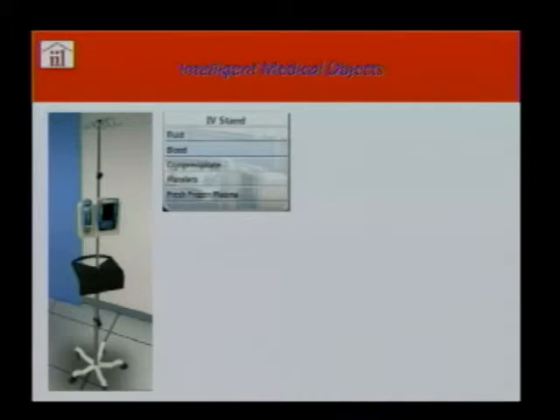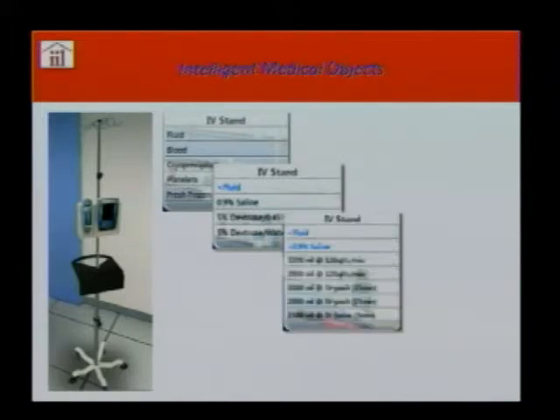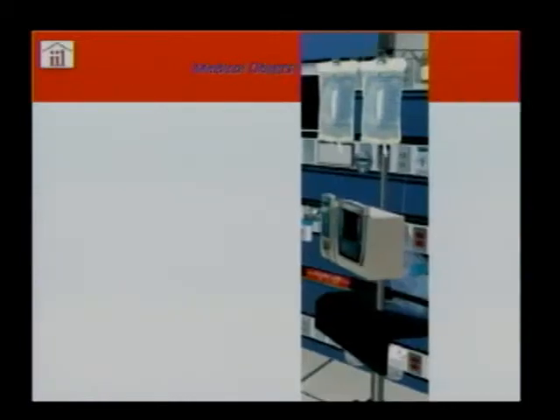Illustrated here is an intelligent medical object — we talked about giving IV fluids. A physician or nurse has a number of choices clearly laid out: the type of saline, different amounts, volumes, and rates of flow. These are the kinds of decisions that must be made based on the condition of the patient.